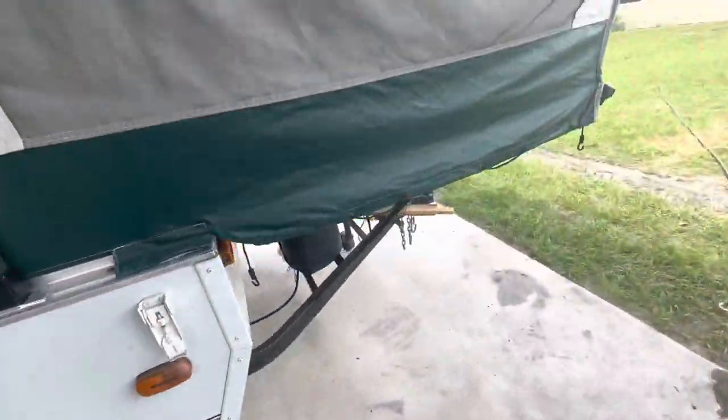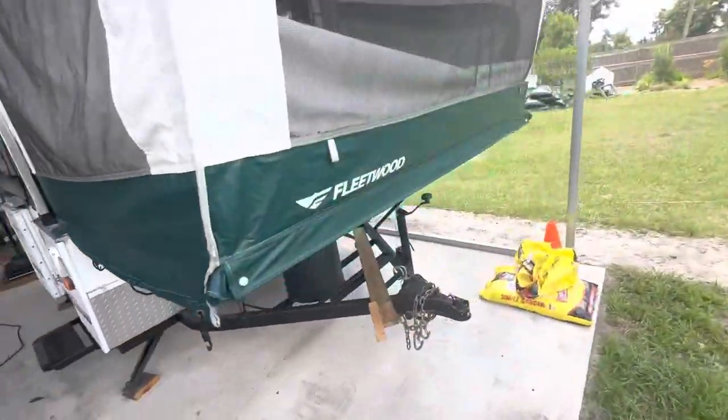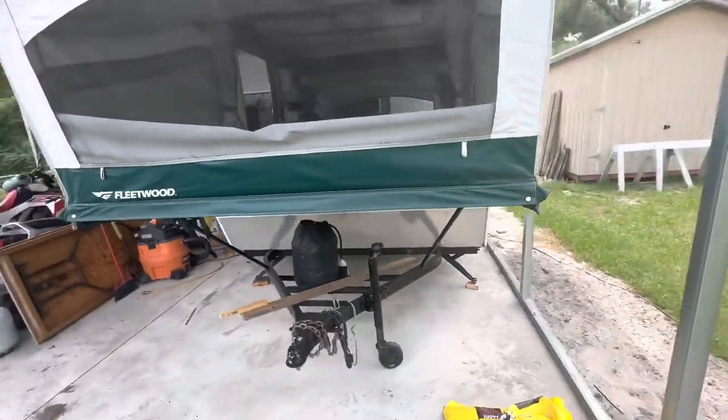I've got the crank, and it's fully popped up right now.